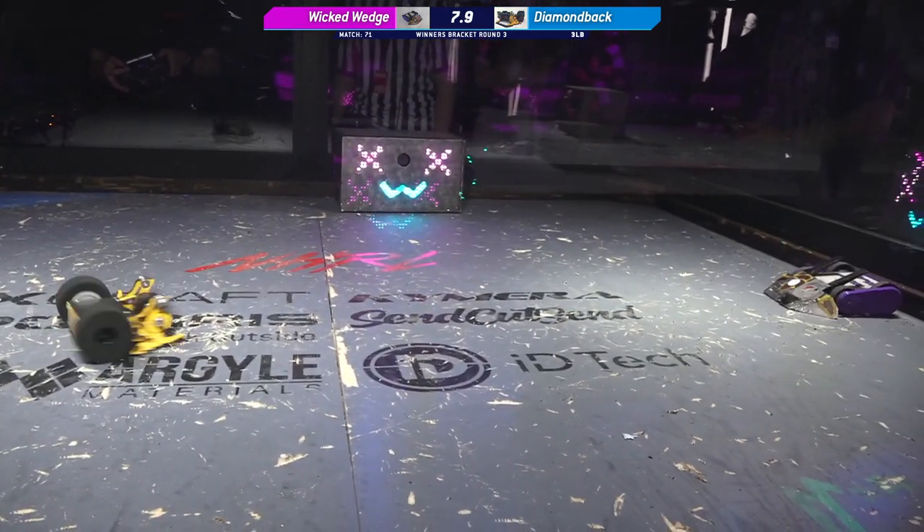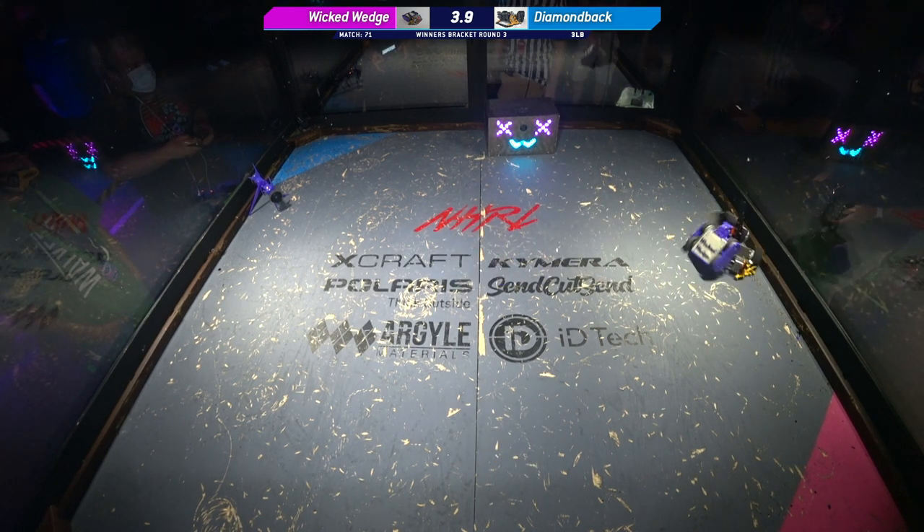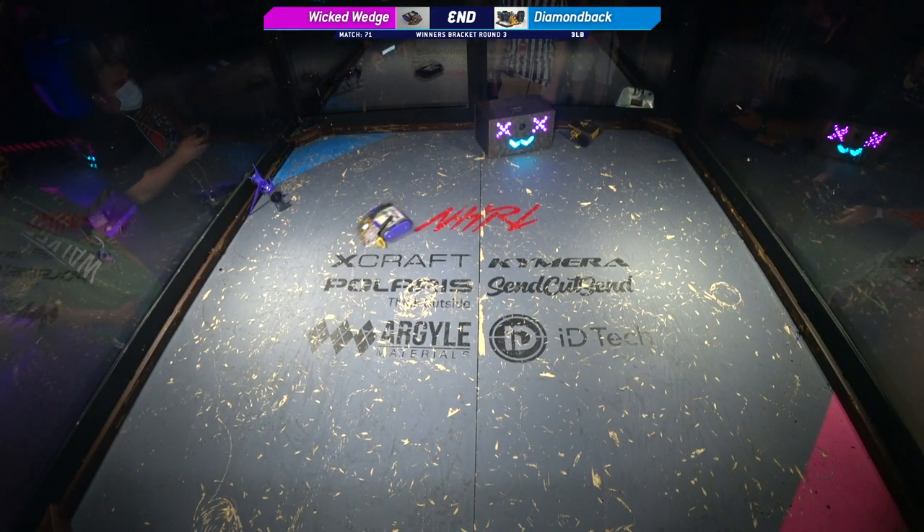The speed of these robots is incredible. 10, 9, 8, 7, 6, 5, 4, 3, 2, 1. That's the match.